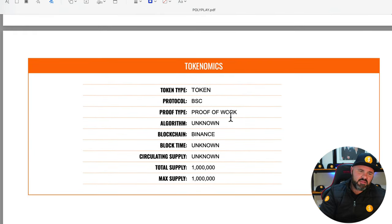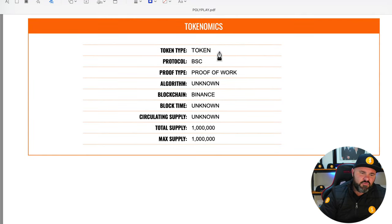Coming down to some of the tokenomics: it is a token operating on the BSC protocol and they are using proof of work. Unfortunately, I could not pick up any details about the algorithm that's employed, but they are on the Binance blockchain.